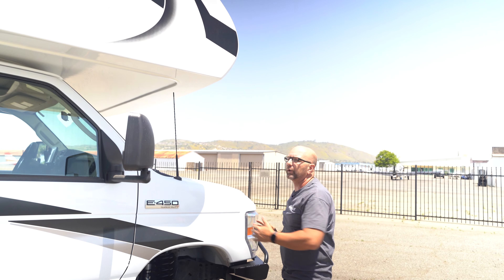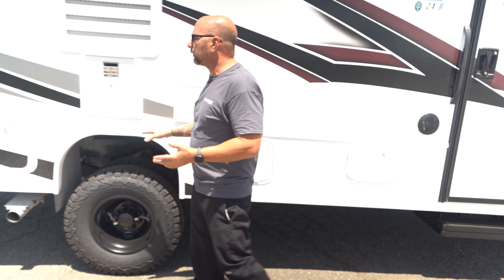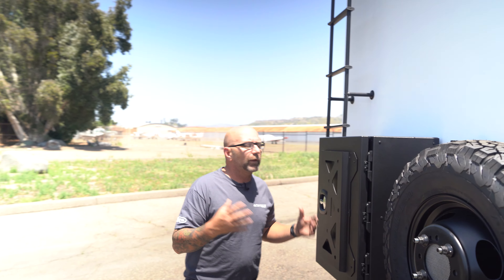Today I'm going to walk you around one of the most popular, amazing RVs that I've ever seen. I know so much about it because I own one just like it. So I'm really excited to show you all of the cool features in this Jayco 24B. Starting with just the overall size.